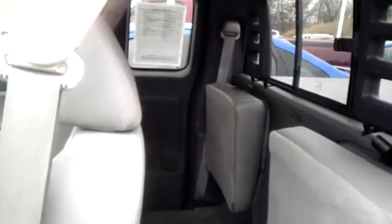Always got jump seats in the back, pulled up nicely for storage if you want to just have storage. Again, a beautiful truck.